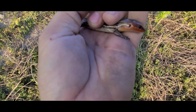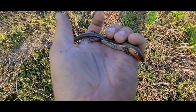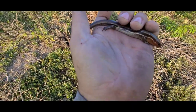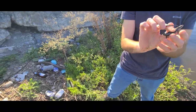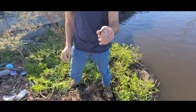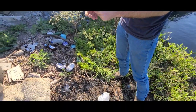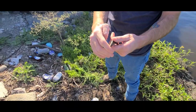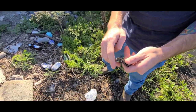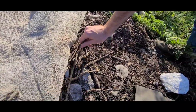A female broadhead skink under a flip spot — pretty little girl. This morning is the morning of the skink so far. It's a five-line, so it's our second species. He's biting me — oh, he's nasty. He does not like being held, that's for sure. He's just grabbing onto you. He wants it.